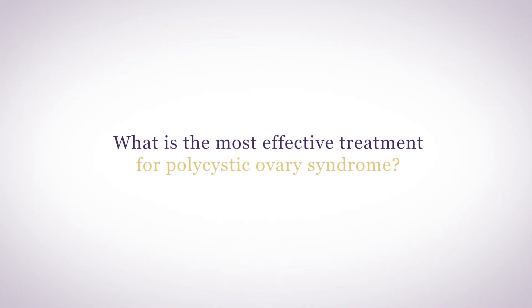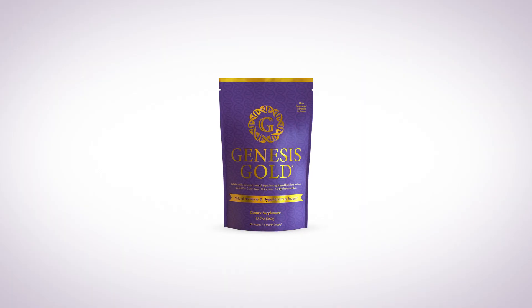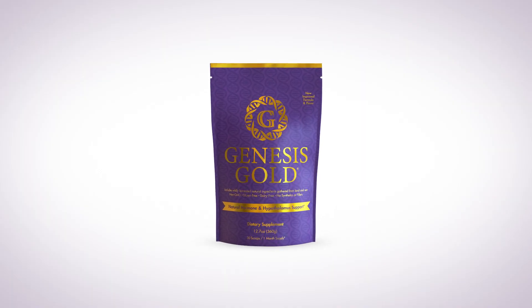So what is the most effective treatment for polycystic ovary syndrome? In my patients with polycystic ovary syndrome, I have found that supporting the hypothalamus with Genesis Gold has corrected many of the metabolic issues, including insulin resistance, ovulation, and hormonal imbalances.